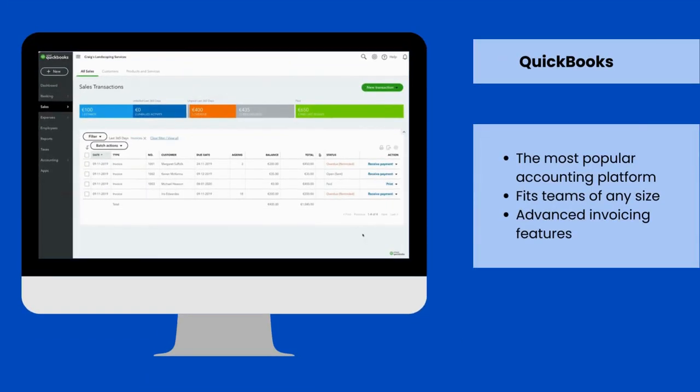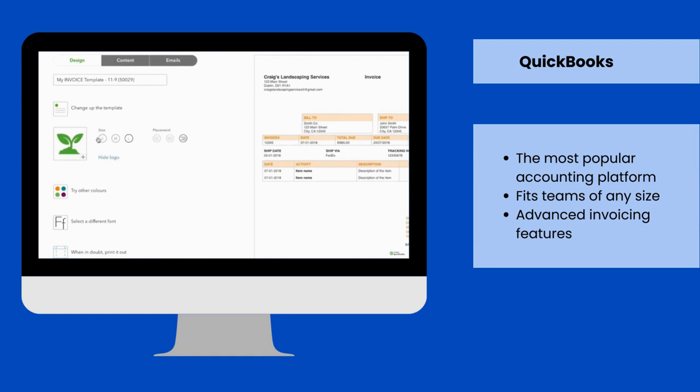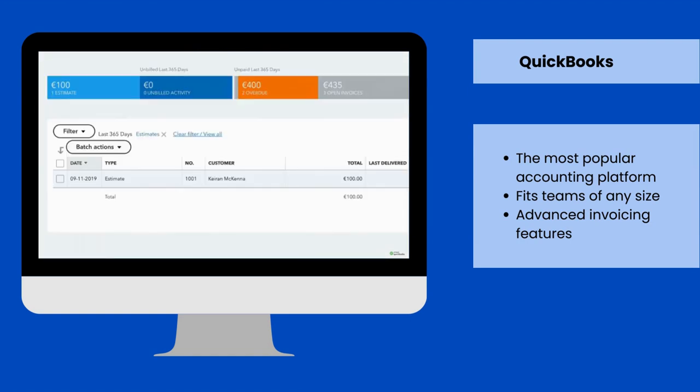QuickBooks is one of the most popular invoicing software. It offers various features that help automate invoicing. Smart online invoicing even allows you to accept payments directly in the online invoice.